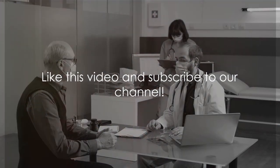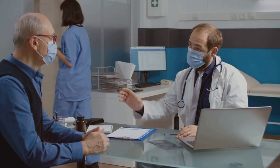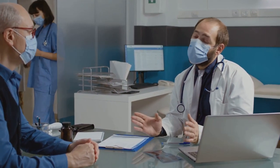Join us as we explore 6 science-backed ways to keep your prostate healthy. Please like this video and subscribe to our channel.